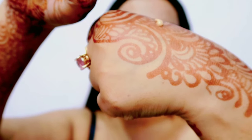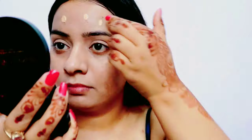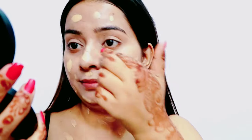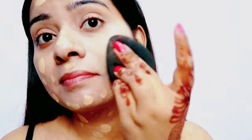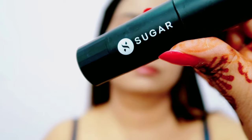L'Oreal Infallible foundation in shade 140 Golden Beige — maine isko do se teen pump liya hai aur dot dot karke maine apne poore face aur neck pe base se apply kar rhi hoon. Yeh meri skin tone se bilkul perfectly match hota hai aur yeh bhoot zyada flawless foundation hai, aapko bhoot achhi coverage deta hai. Blend karne ke liye maine Pac ka beauty blender use kiya hai — yeh bhoot achha beauty blender hai, zarur try karna.